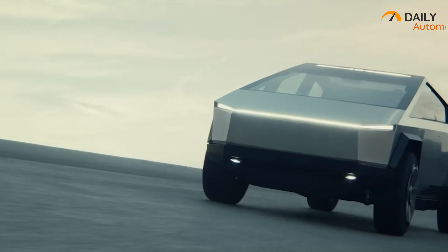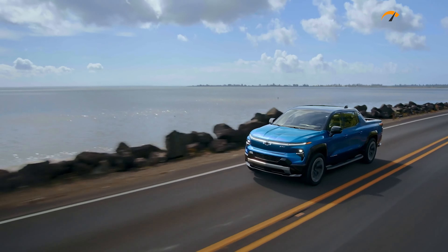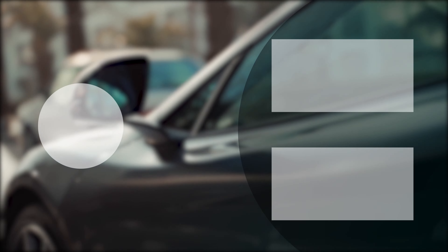So that was the list of the top 7 upcoming EV trucks that you should definitely look out for.